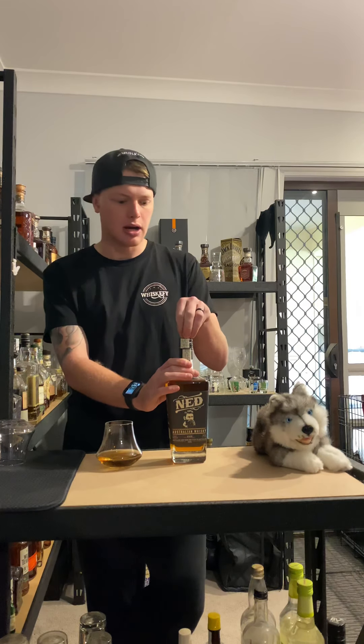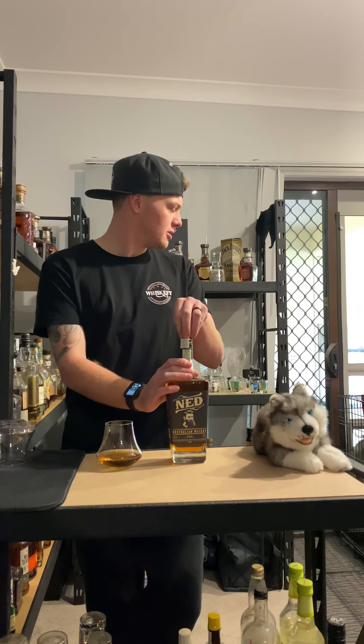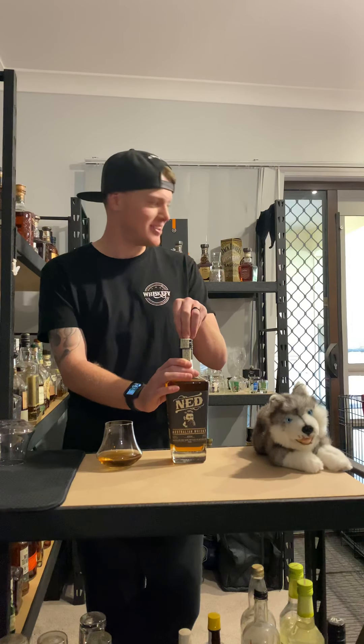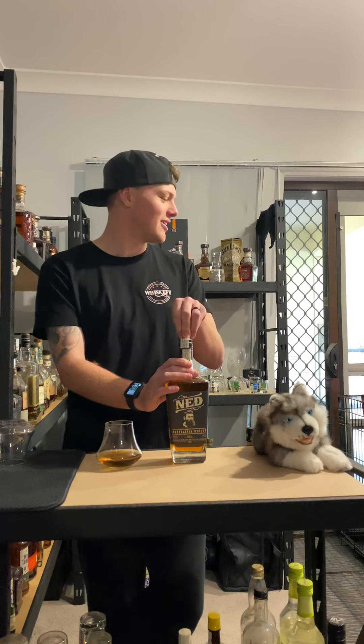What's interested me the most about this is the way they mash the grain. It's a single malt Australian whisky, but it's made with a sour mash and then run through charcoal — the same way they use the Tennessee distilling method. It has a technical name but I don't remember what it is.